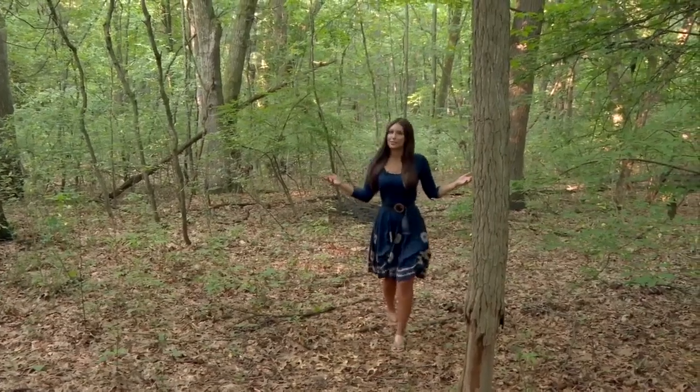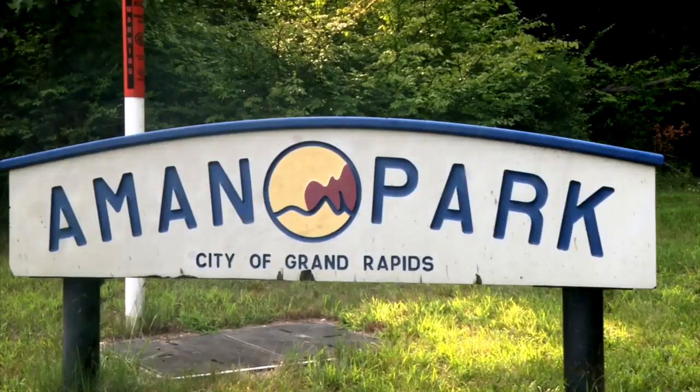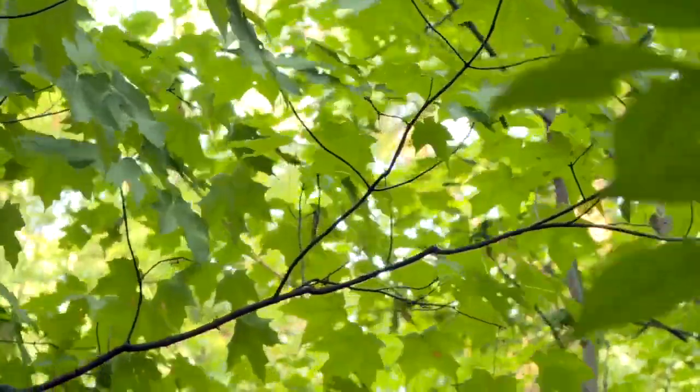It looks like a regular forest, but I'm standing in something only 5% of the country has. There are only a few left in Ottawa County — lots of trees of all ages that make up the old-growth forest.